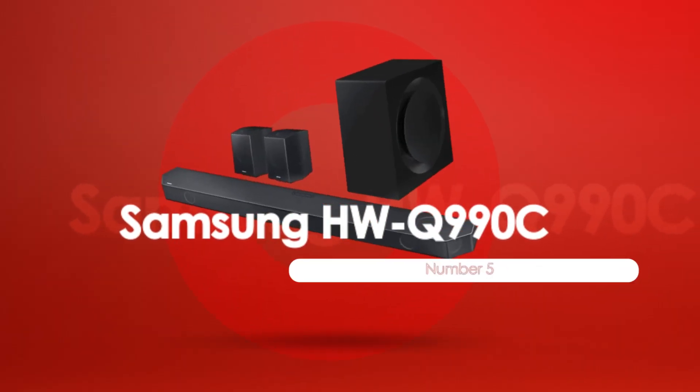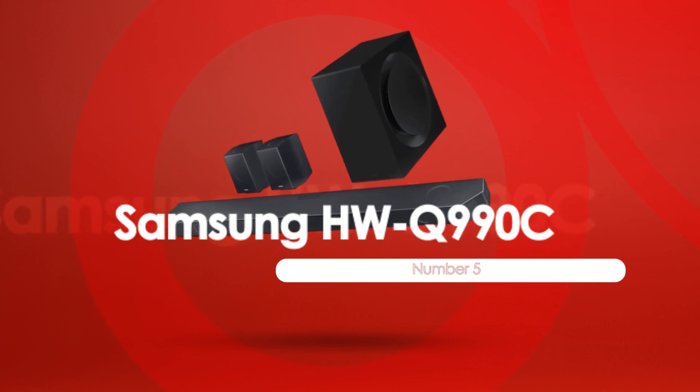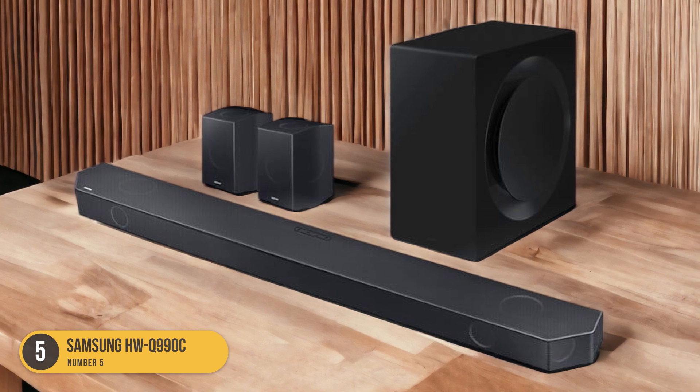At number 5, we have the Samsung HWQ-990C, best for dialogue. The Samsung HWQ-990C soundbar is the best option for enhancing dialogue in your audio experience.